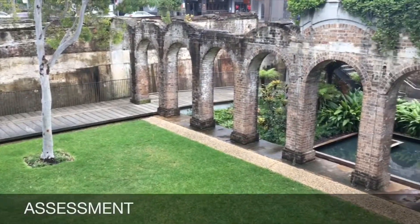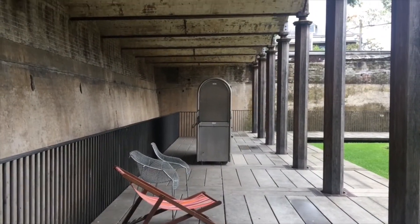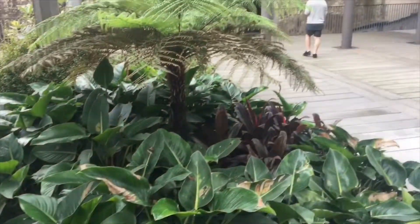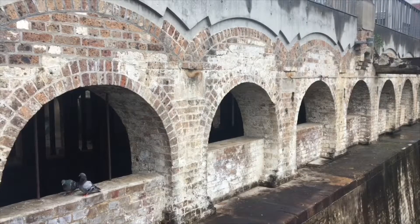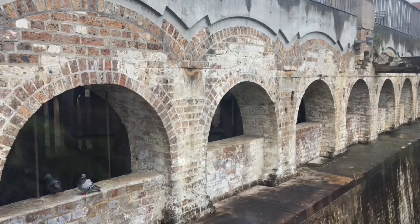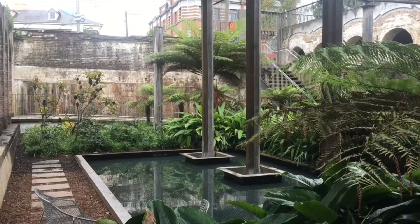The Paddington Reservoir, as a project of urban renewal, utilized a number of aspects of the conservation process, namely preservation, restoration, reconstruction, and interpretation. By utilizing sympathetic contemporary materials and by adopting the approach of doing as much as necessary while as little as possible, the project has successfully produced an award-winning active community space that interprets the history of the Paddington Reservoir while retaining the significance and urban memory of its fabric.